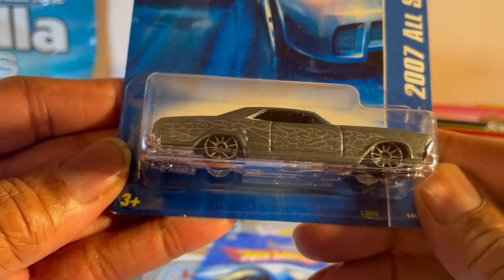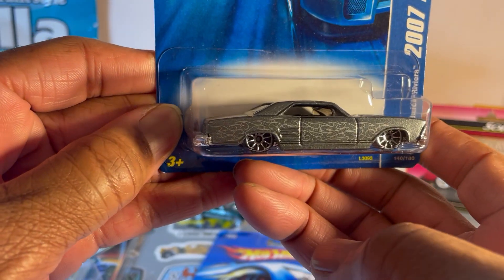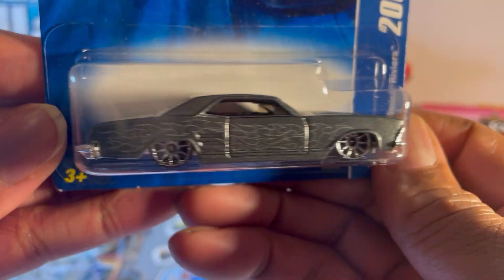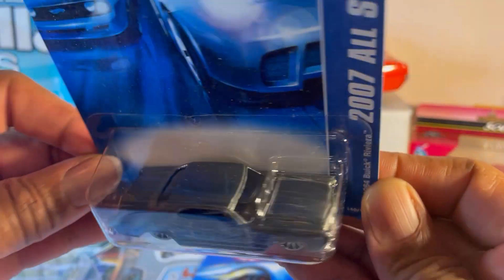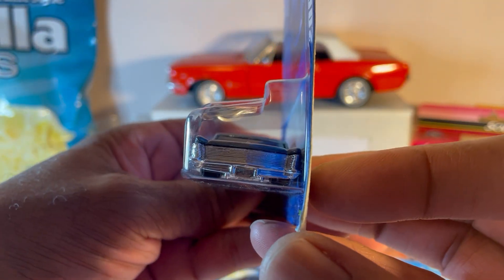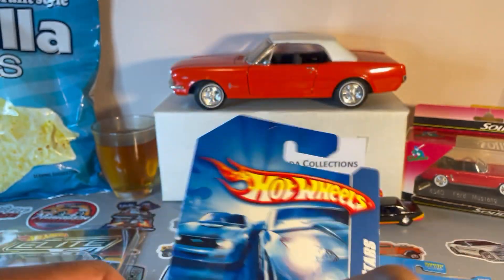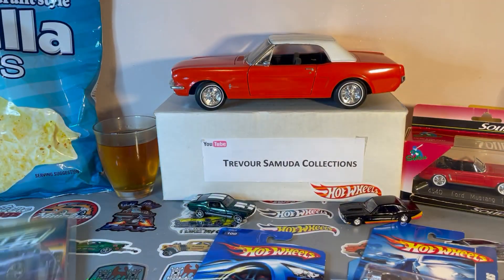Oh my god, look at that Riviera! Now you see, that's how the GTO fender should be — just like that. Look at the ghost flames on that lowrider! How the hell do you give away something like these, man? I could understand giving away the new stuff, but these things are special.